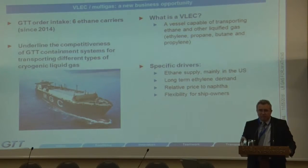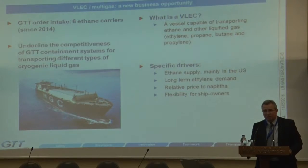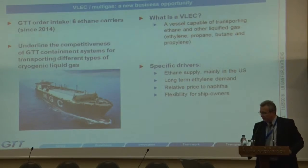We have recently moved into other types of liquid gases. We were very fortunate to get the order for Reliance for six ethane carriers being built in Samsung. The membrane technology required no changes, even though there was a higher density liquid with a different temperature. The GTT technologies are adaptable to all types of liquid gases of different densities and temperatures. It's just a matter of optimizing the designs to minimize the cost for the ship owner.